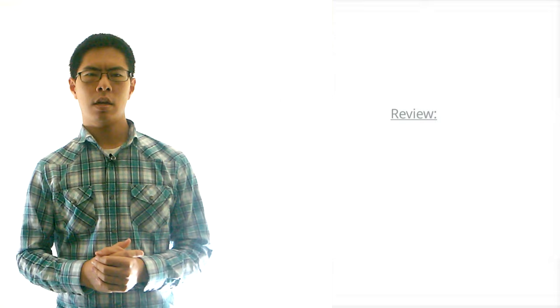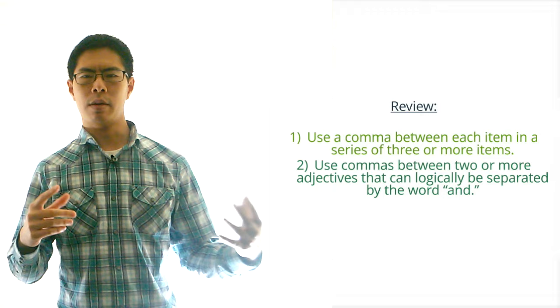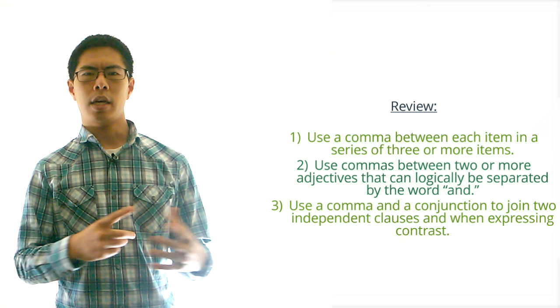So to review, in this video we covered four major comma rules. First, we should put a comma between each item in a series of three or more items. Second, we should put commas between two or more adjectives that can logically be separated by the word and. Third, we should use the comma and a conjunction to separate two independent clauses and when expressing contrast. And fourth, we should use a comma after an introductory phrase.